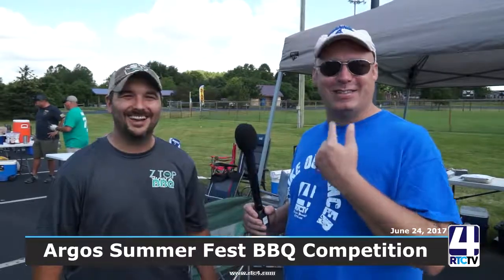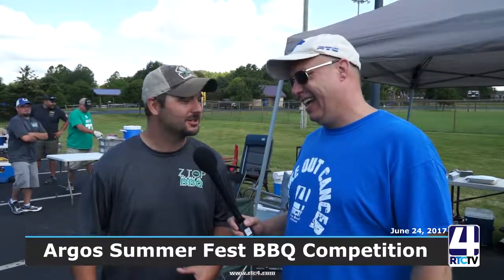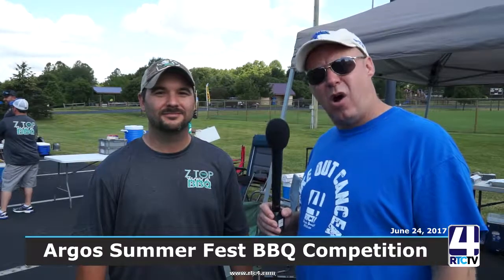Very neat. I got some samples for you guys to try out. We went ahead and threw some wings on ahead of time, so we got some lunch snacks for everybody. We're having fun here today. I want to encourage everybody — if you didn't make it up this year, make sure you get out to the Argus Summer Festival. Barbecues, booths, lots of fun here all day long. We're happy to be up here with RTC TV4.